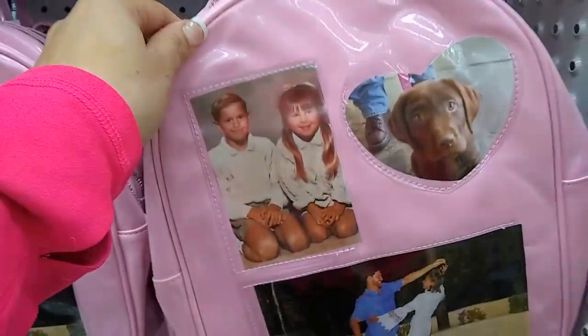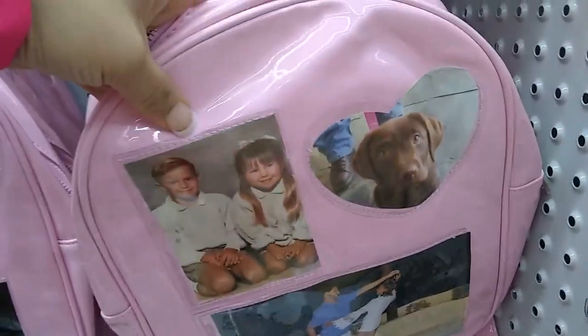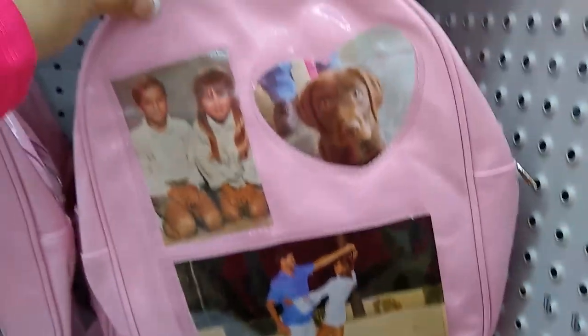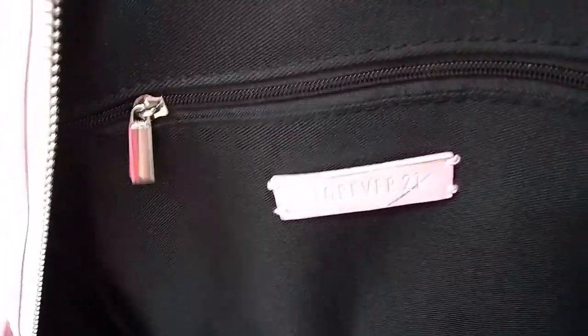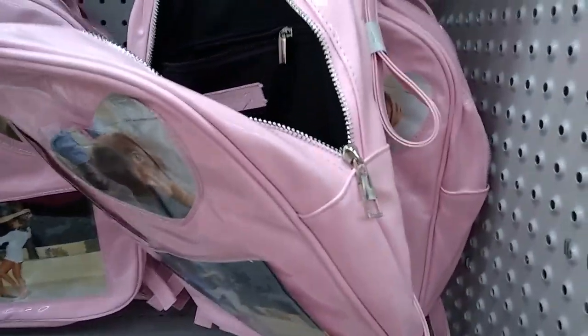Hi, this is Crystal and I found the pink backpacks. It's not clear, it's pink, and you can put pictures in sideways — it's really cool. There's also a compartment inside. I love the zipper. Sorry about my camera — they came from Forever 21.